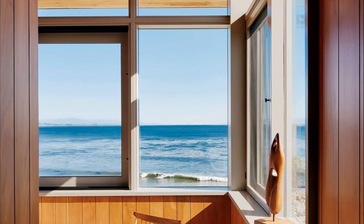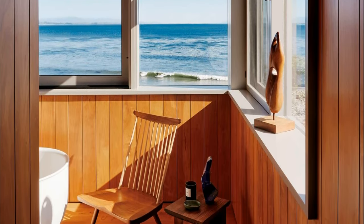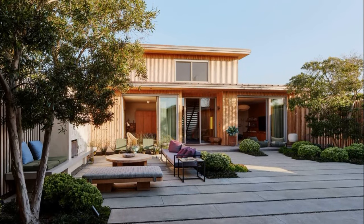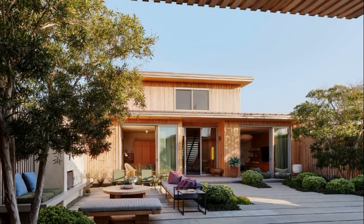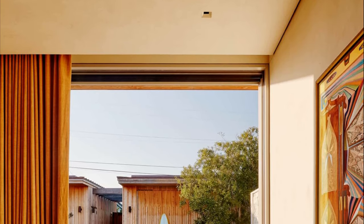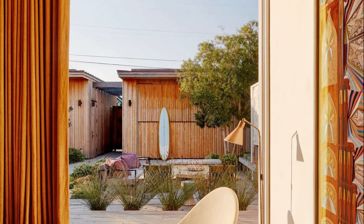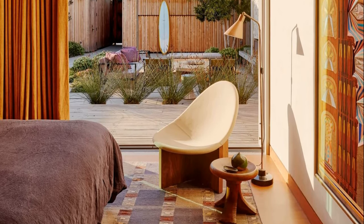Surf House's public spaces capitalize on indoor-outdoor connection, seamlessly transitioning from the intimate front courtyard to the warm and open great room and kitchen, finally opening onto the back patio overlooking the sea. Large sweeping doors open to connect the living space to the spacious back deck, which is fitted with an in-ground hot tub and outdoor kitchen perfect for entertaining visiting family and friends.